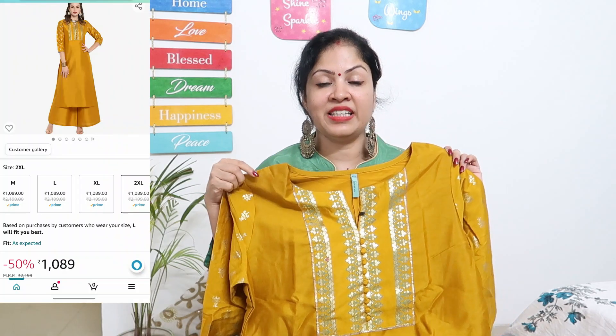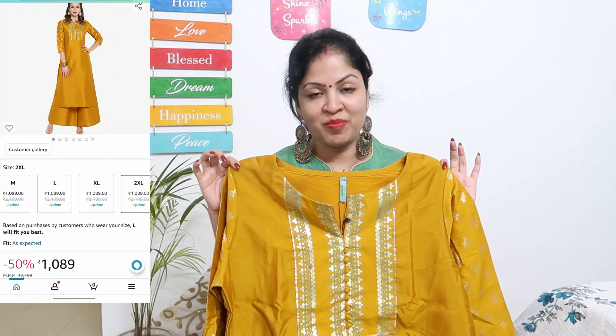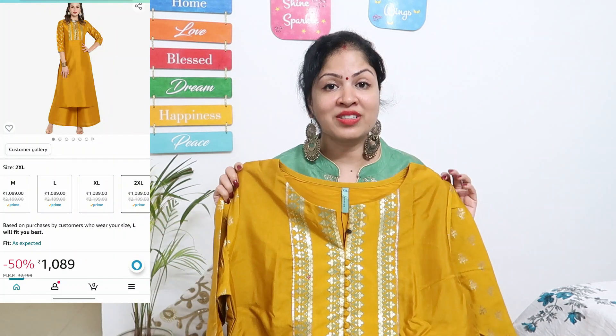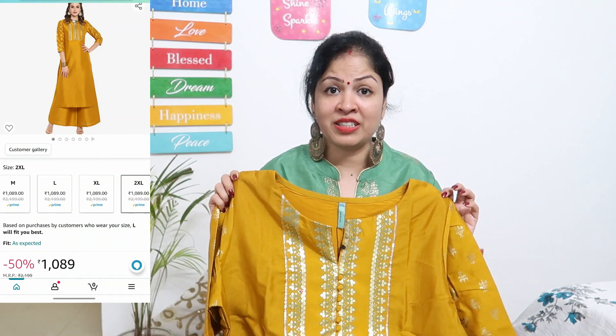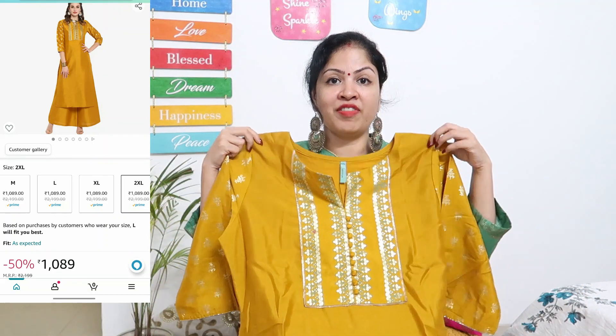This is a Kurta Palazzo set from the Janasya brand. It is in a mustard yellow and golden prints color combination, plus there is also a sage green. The price currently is ₹108. You can get it from extra small up to triple XL size. This is a poly silk fabric.